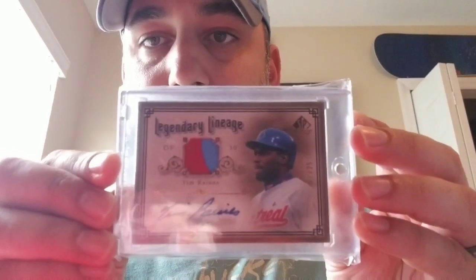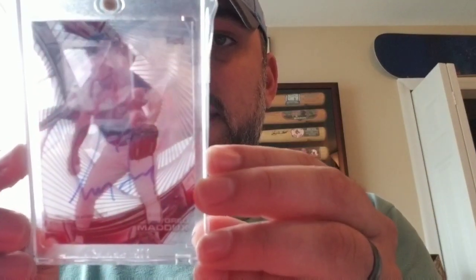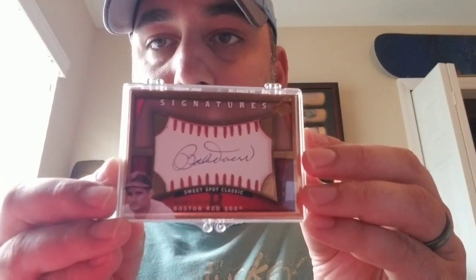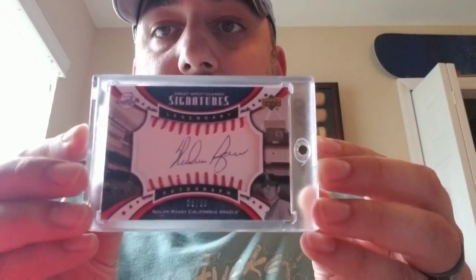I got a Tim Raines SP Legendary Cuts, numbered to 25 — Legendary Lineage. Topps Finest, Finest Hour — Rickey Henderson. This card's really cool, it's the only Rickey auto I own. A lot of these guys I have autos on balls, jerseys, bats, but that's the only card one I own. Greg Maddux — I don't remember if this is Topps Tech, there are a couple like this out there. A little Sweet Spot Bobby Doerr. If you watched my previous video, you've seen this one. The Sweet Spot Griffey in the description. And I have a Nolan Ryan, 56 out of 80 — really nice card. That is my only Nolan Ryan autograph.